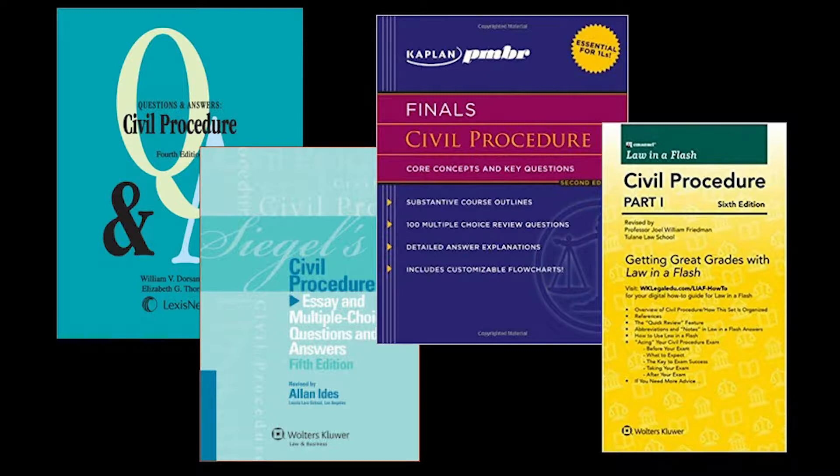I wanted to talk about these all at once because I'm recommending them collectively. When you're preparing to take an exam, practice questions are a huge help, and more is pretty much always better, so the benefits of these titles aren't redundant even if they're covering the same subject. You'd be well served by going through all four when preparing for an exam, time permitting.